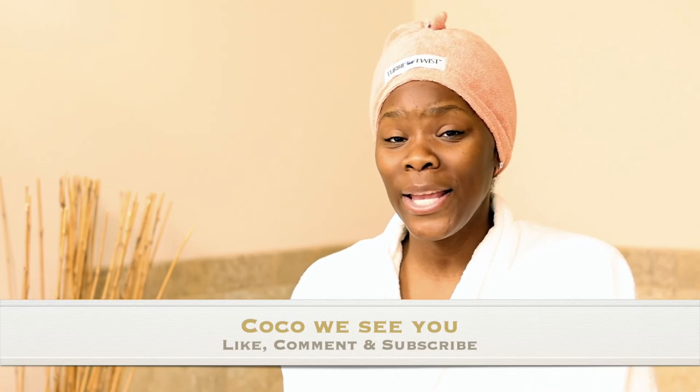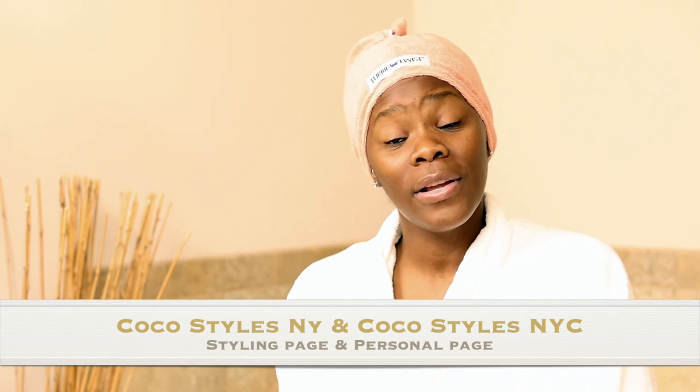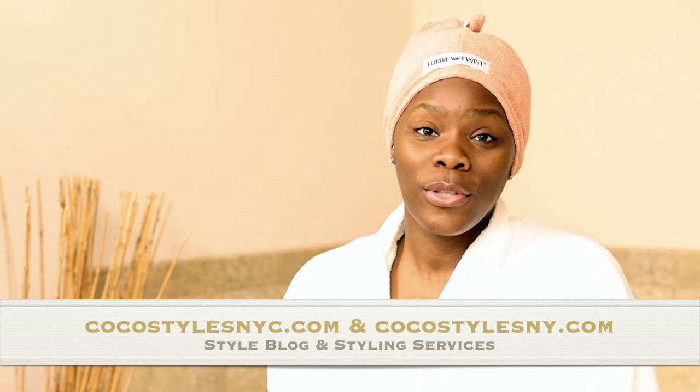If you like videos like this, please comment below. If you stayed to the end of this video, comment 'Coco we see you.' Don't forget to follow me on Instagram at my Coco Styles NY and my personal page Coco Styles NYC, and check out my blog and styling website. I also have a free work wardrobe essentials guide over there if you're struggling to put a small work wardrobe together. I'll catch you guys in the next one — bye!